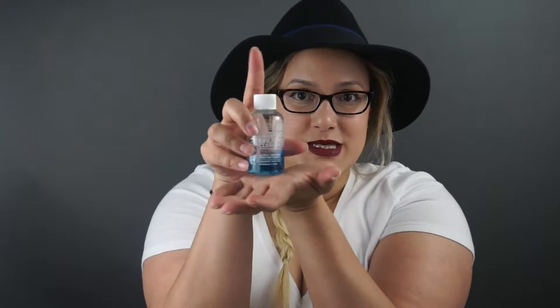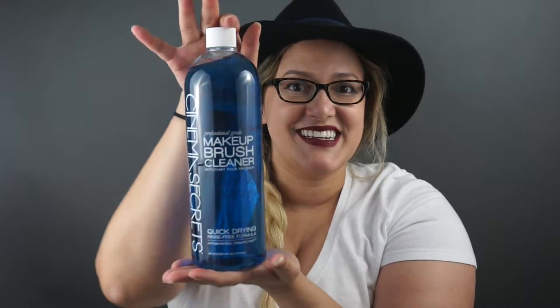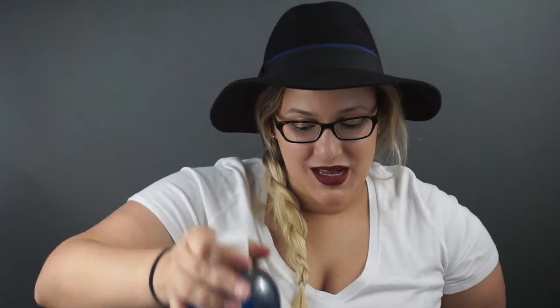Next thing in here is my Cinema Secrets makeup brush cleanser. Last time I bought a little one — this tiny little thing right here — and I really liked it, so I ended up getting the big mama. I didn't realize how big it was going to be, but I'm happy about it. I really like it, and I'm excited to use this. Keeping my brushes clean means I don't break out as much. I try to clean them maybe two to three times a week depending on how often I use them.